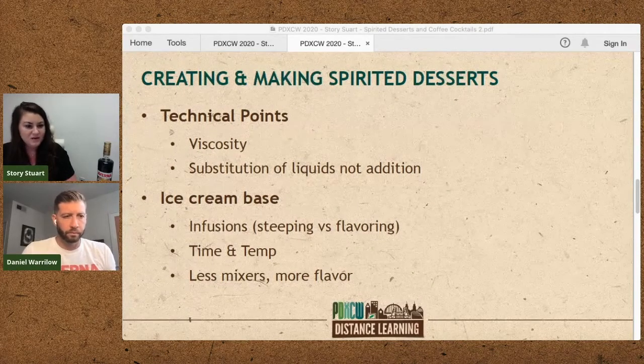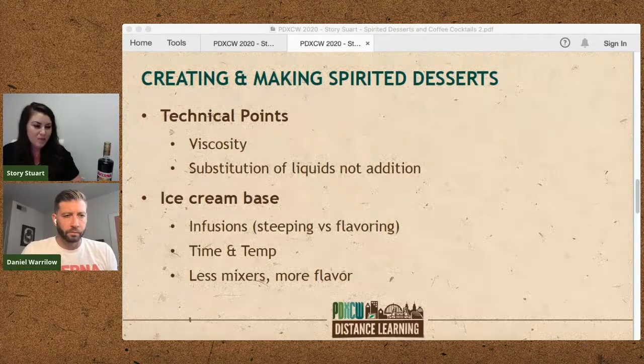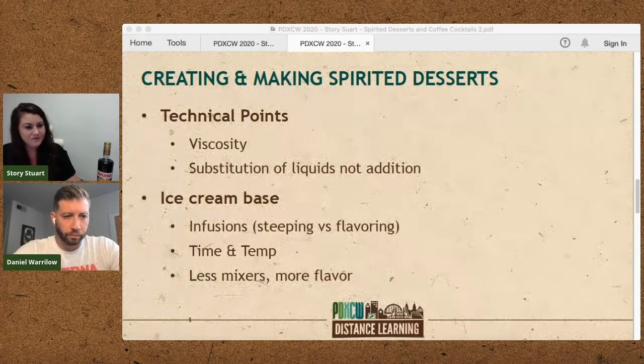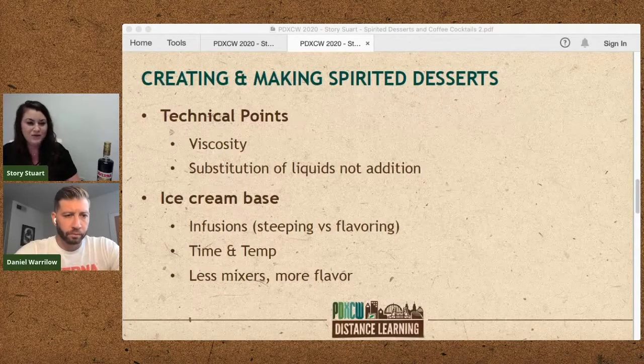Spirits have different viscosities compared to wet ingredients you'd add to baked goods, and this comes with trial and error. Start with a small batch and make adjustments based on your observations. Ice cream is our main spirited dessert. We infuse as many flavors into our ice creams as possible and try not to use any extracts or flavorings — your spirit is already a much thinner liquid than any ice cream base, so you want to end up with a really thick, creamy, textured product.